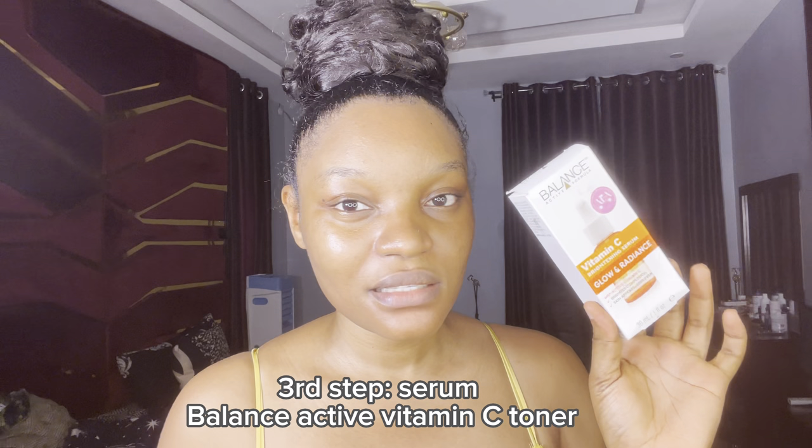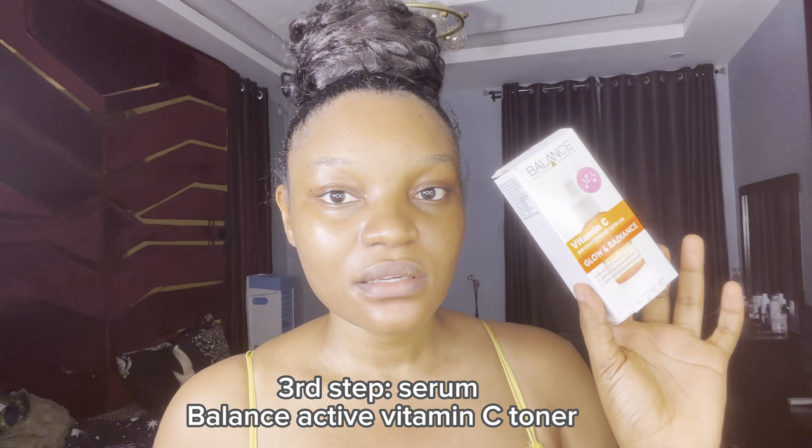My face is looking moisturized and a little tacky after the toner, which means the moisture is in. The next thing I'm applying is my vitamin C serum from Balance Active. I've been using this one for about two months — it helps brighten your complexion and make your skin more even. I'm just going to use two drops of the serum on my face.